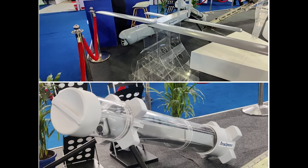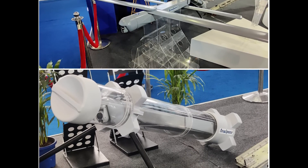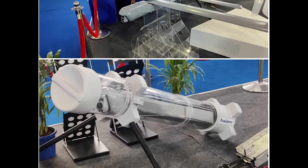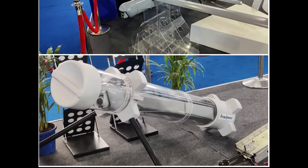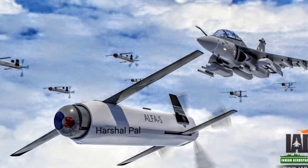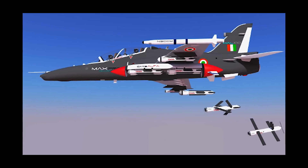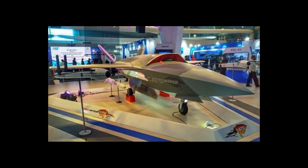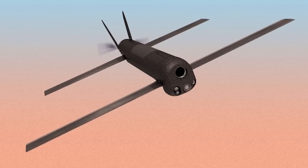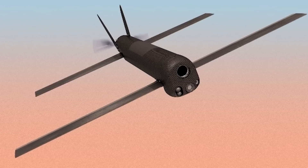Alfvay, a tube-launched loitering munition, has a service ceiling of 6 kilometers, a range of 140 kilometers, and an endurance greater than 60 minutes. With the deployment of such advanced technologies by India's startups and private defense companies like TADA Advanced Systems and Adani Group, India is rapidly catching up to other military powers in the region. This shows how important the private sector is in contributing to India's dream of self-reliance.